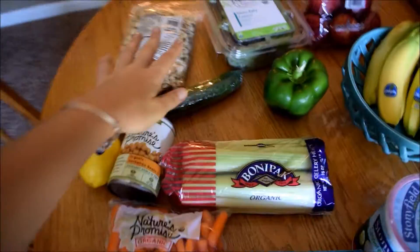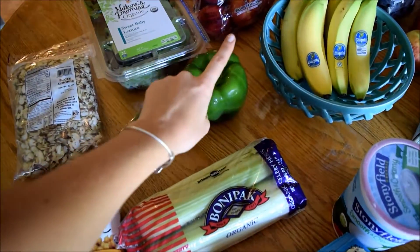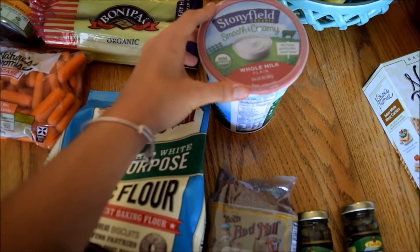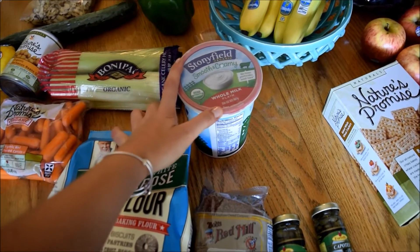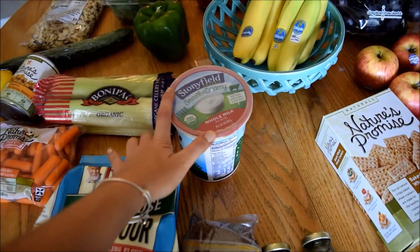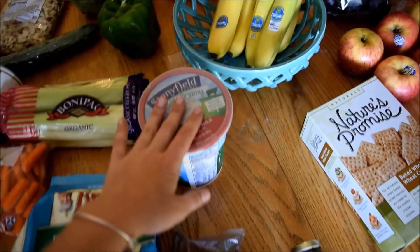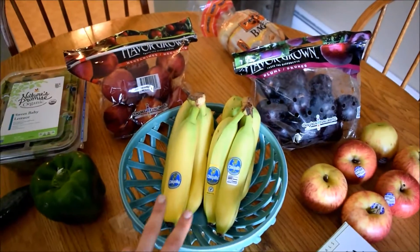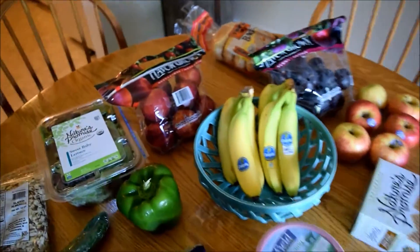I got some sweet baby lettuce, organic, for some salads this week, a green pepper, some whole milk plain yogurt. I didn't have time to go to the farmer's market this weekend because it's really hot outside — it's Sunday morning right now, so I'm doing this grocery haul quick and then going to get in the pool. I also got some bananas. Ryan has a banana every day, and I've actually been eating them after dinner when I want something sweet.